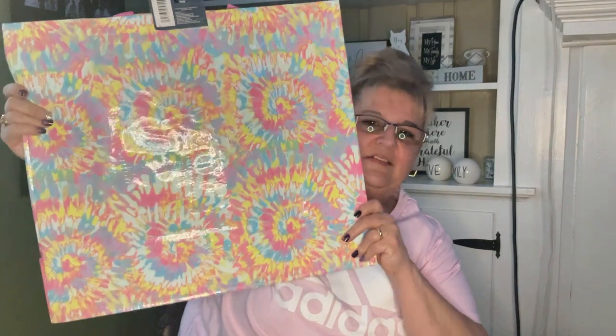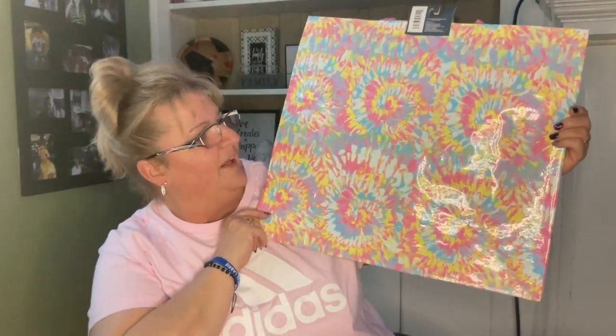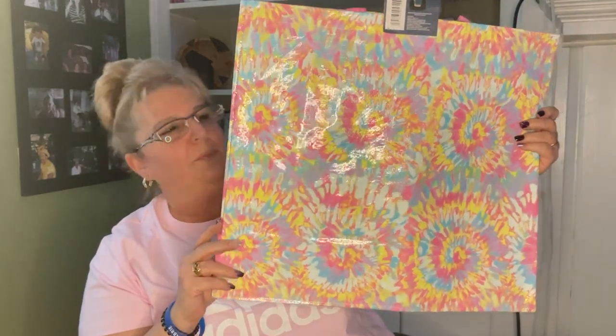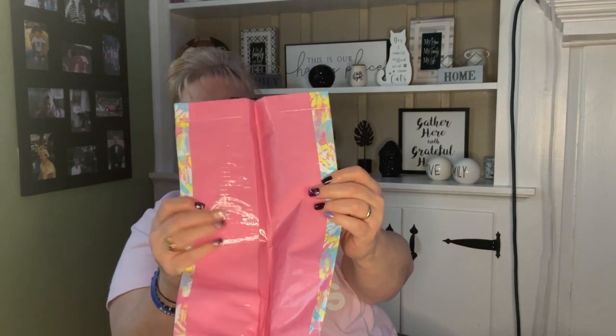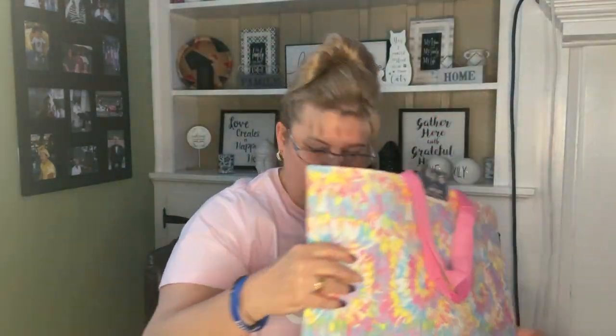I saw somebody hauling this and I was really hoping to find it. I don't really need bags but I love love love this bag — they had one with butterflies on it which was pretty, but I really like this one. The side panel is pink. I loved it so I picked that up.